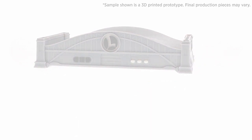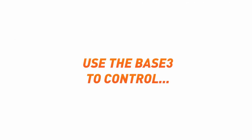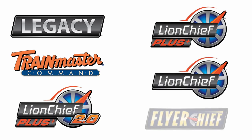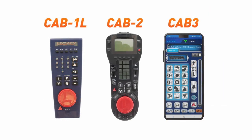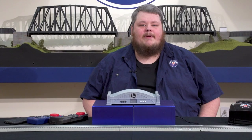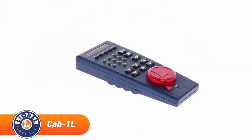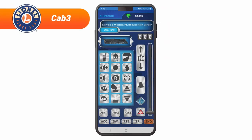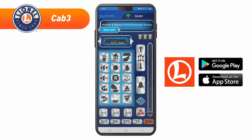By using the Base 3, you'll be able to control any Legacy, TMCC, Lion Chief Plus 2.0, Lion Chief Plus, Lion Chief, or Flyer Chief locomotive using the controller of your choice. The Base 3 can interface with the Cab 1L or Cab 2 remotes, or using its built-in Wi-Fi, you can interface with the all-new Cab 3 app for Android or iOS smart devices.